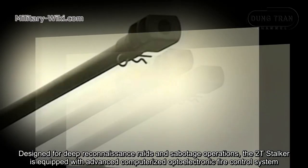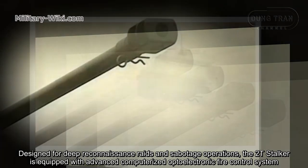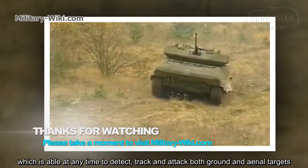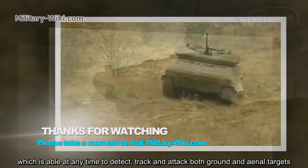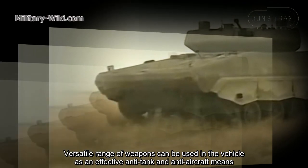Designed for deep reconnaissance and sabotage operations, the 2T-Stalker is equipped with an advanced computerized optoelectronic fire control system, which is able at any time to detect, track, and attack both ground and aerial targets. A versatile range of weapons can be used in the vehicle as an effective anti-tank and anti-aircraft means.